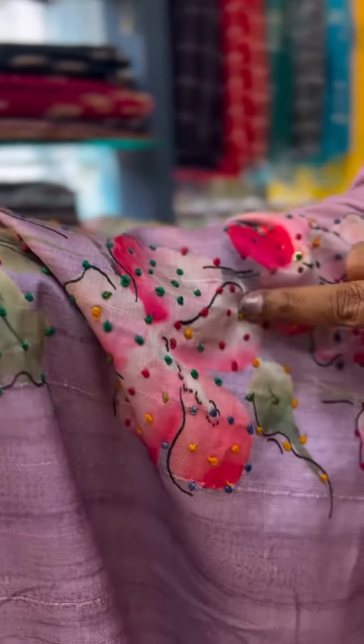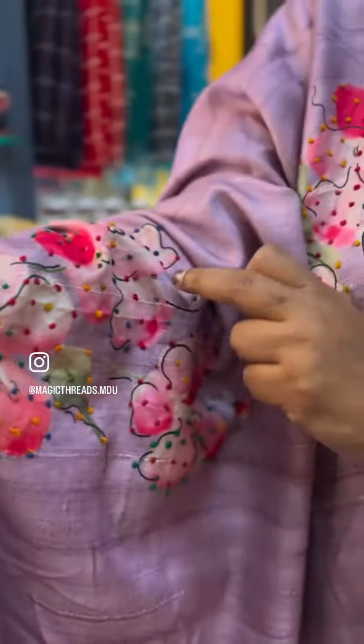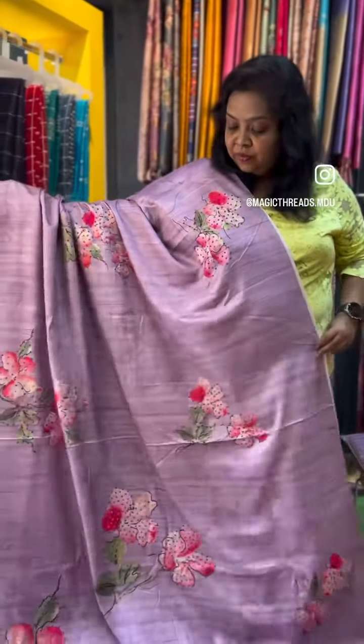It has a nice French knot pattern all over the saree. The patterns decorate it in multi-color French knot. The basic fabric is semi-tassel fabric — it is a light fabric.